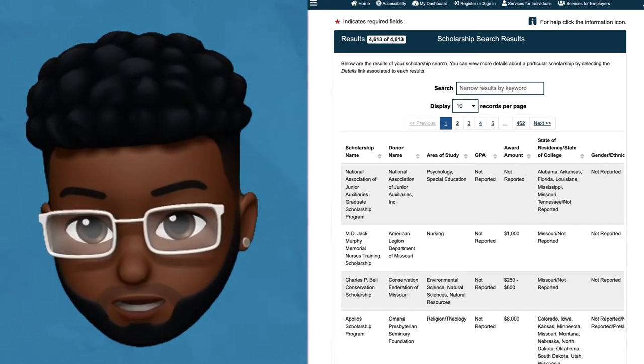To get started, create an account on MoJobs today. For more videos like this, subscribe and leave a like. That's it for this episode. Thanks for watching with me, Merv.